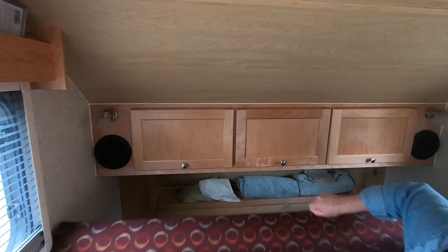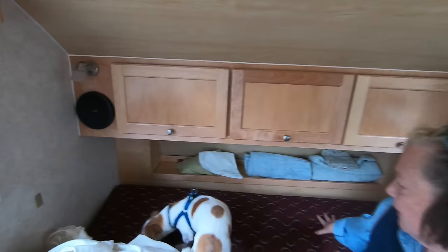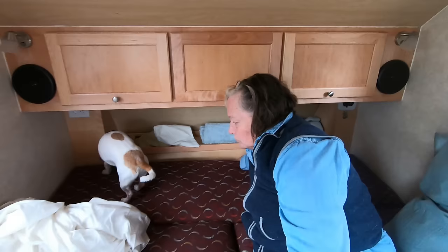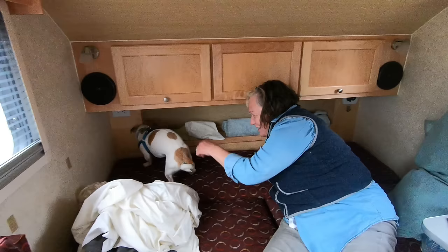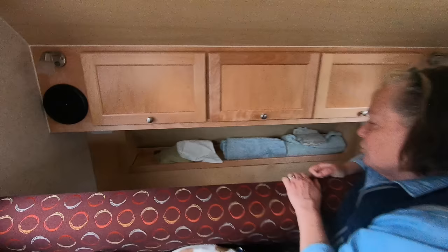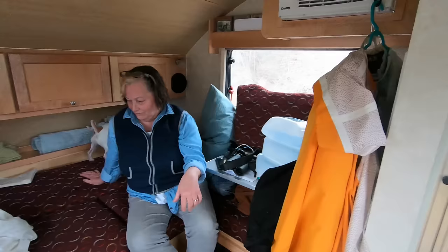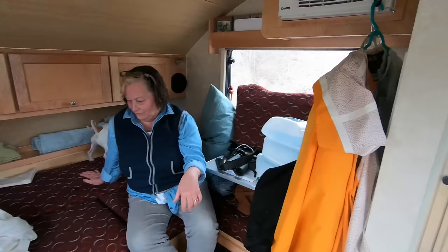That's the single bed right there - I'm short enough that I can sleep on that sideways. More storage here, more storage here. Storage down below too - so you're not hurting for storage. My car is also loaded with stuff. You have a shower here - shower and toilet. Let me just move that out of the way.